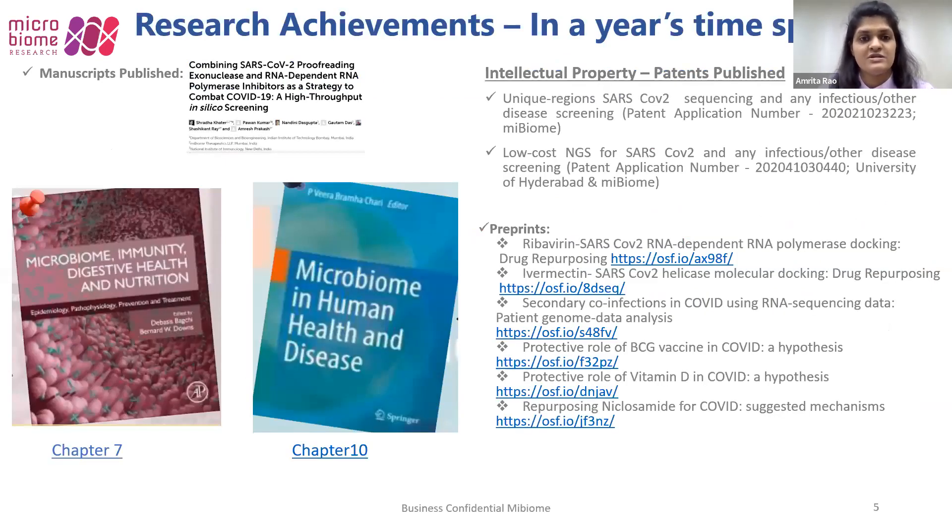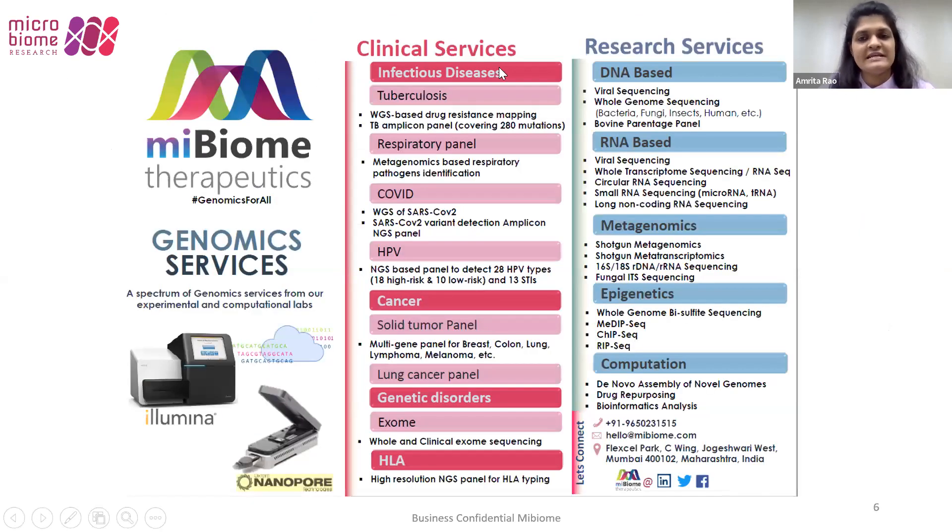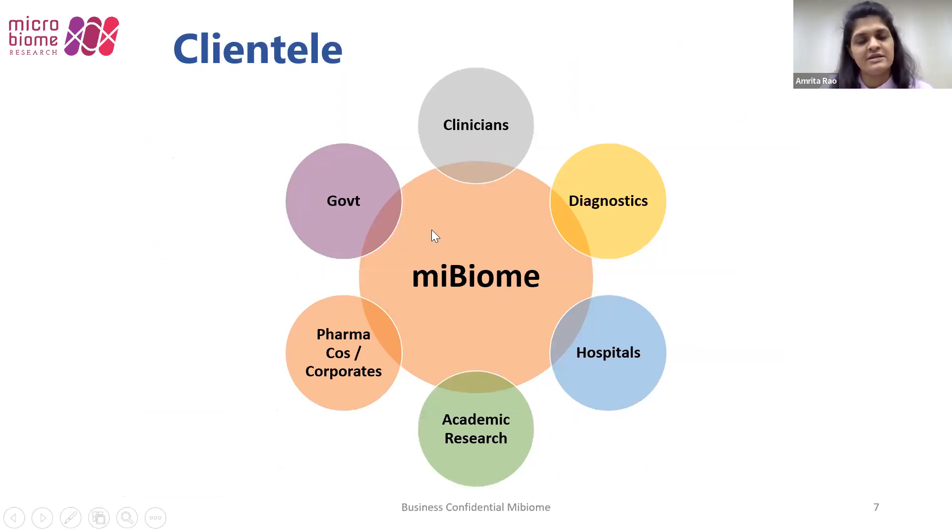In a year's time, we have many research achievements: two patents published, one manuscript published, two book chapters, and a list of preprints on COVID. We cater to clinical services — infectious diseases, cancer, genetic disorders, HLA typing — as well as research services including DNA-based whole genome sequencing, bovine parentage panel; RNA-based whole transcriptome sequencing, circular RNA, small RNA sequencing; metagenomics including shotgun metagenomics, 16S, 18S, fungal ITS sequencing; epigenetics including bisulfite sequencing and ChIP sequencing; and high-end computational services. We cater to clinicians, diagnostics, hospitals, academic research, pharma companies, and government organizations.